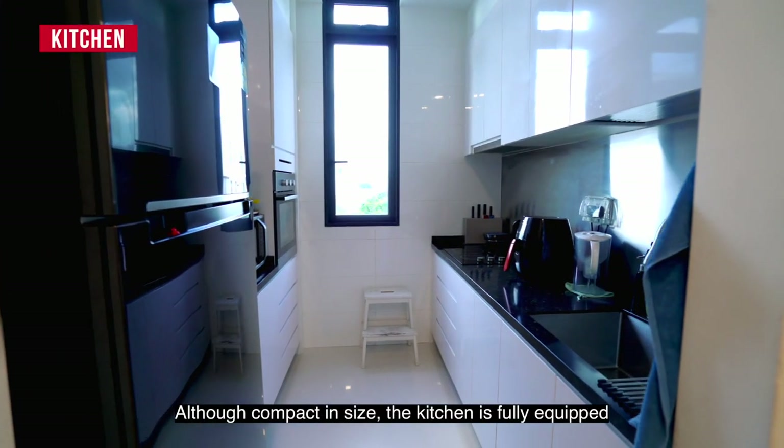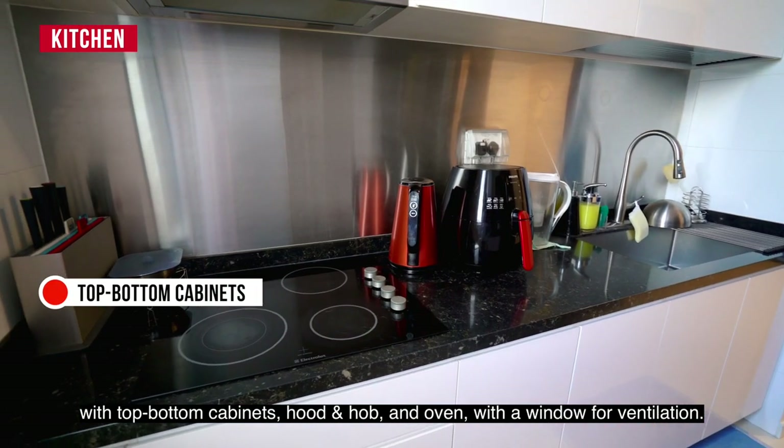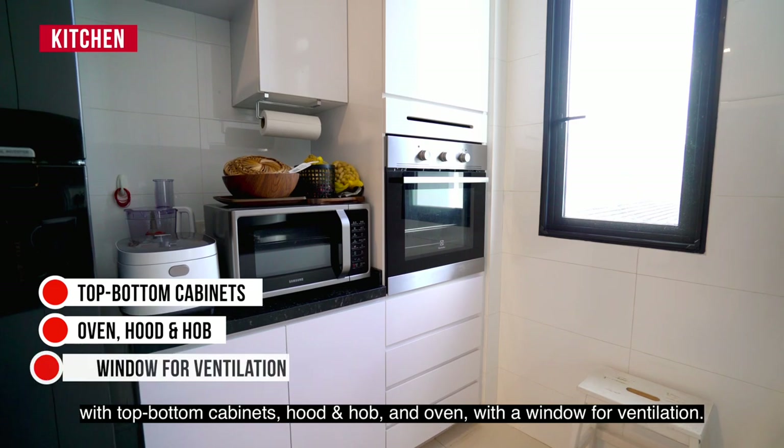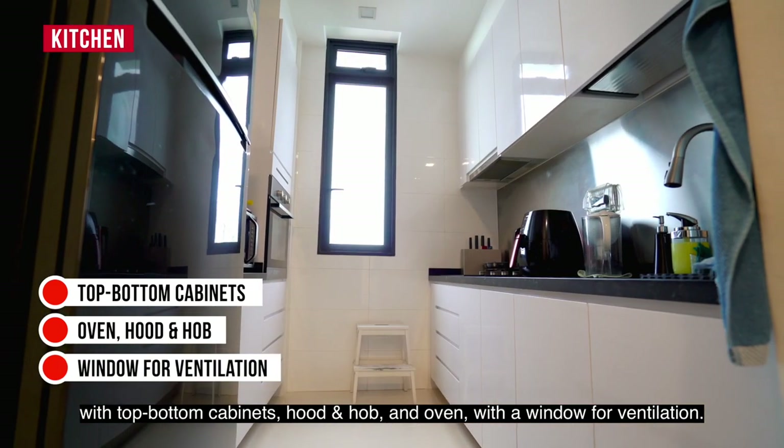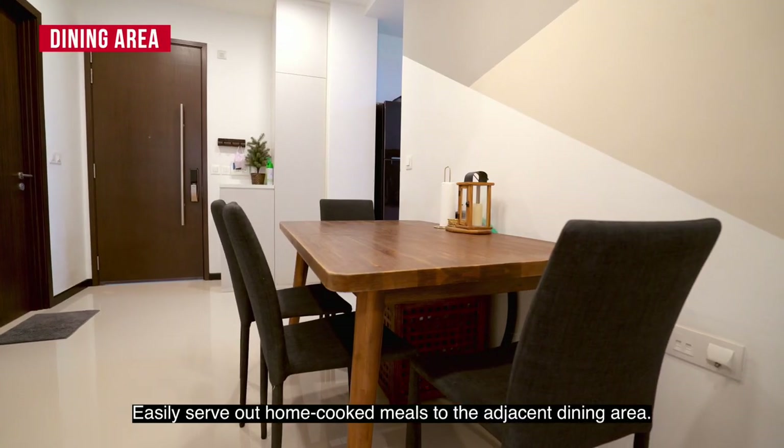Although compact in size, the kitchen is fully equipped with top-bottom cabinets, hood, hob and oven, with a window for ventilation. Easily serve out home-cooked meals to the adjacent dining area.